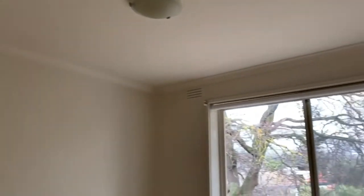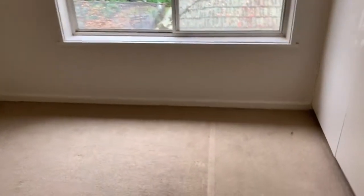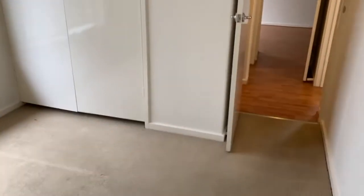And here we have the second bedroom — a reasonable sized room as well. It also has plenty of natural light and features built-in robes. This apartment is vacant and it's ready to go now.